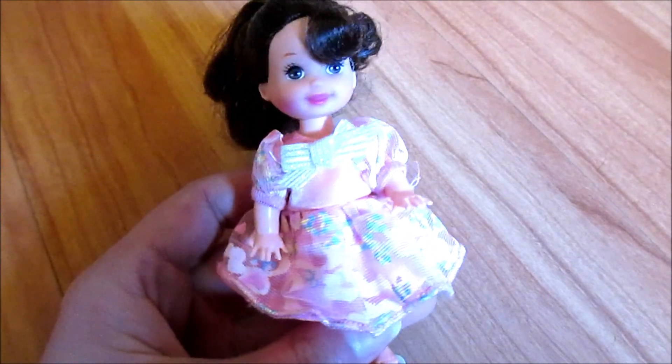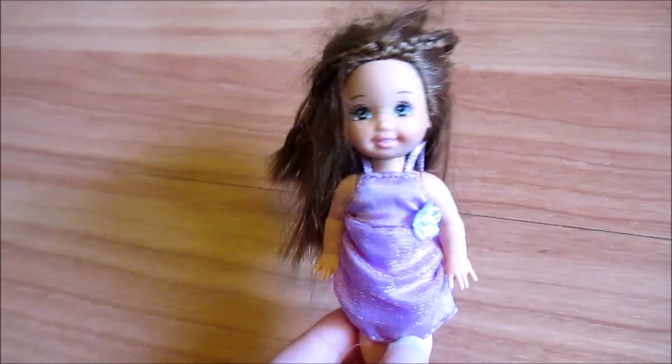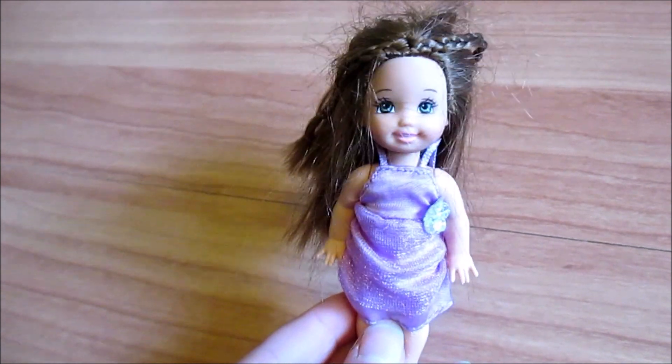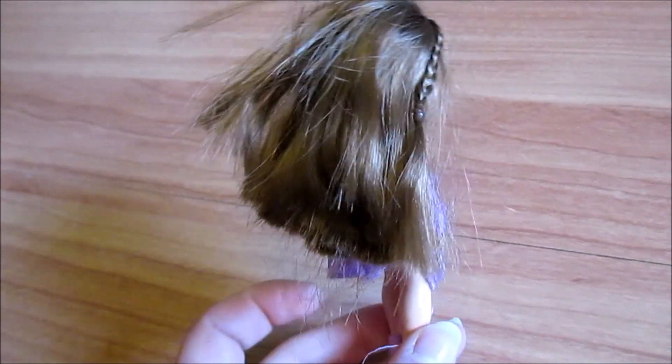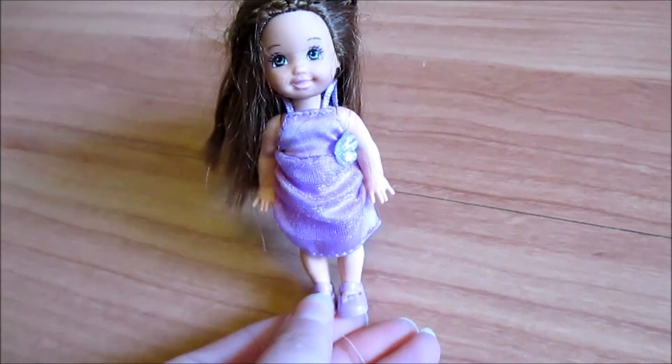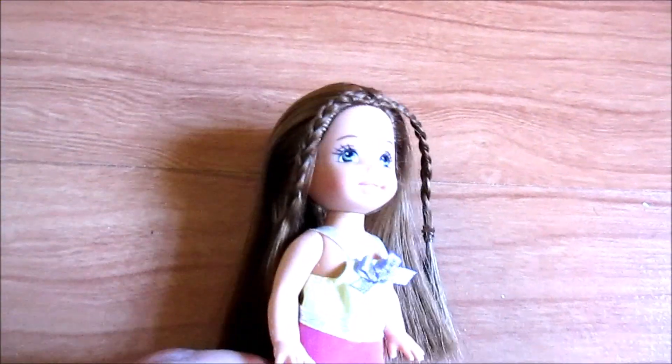Becky was one of my absolute favorites growing up. Winter Treat Becky — she's clearly a newer version from 2004, that's why her facial screening is different. It's cool that she stuck around for so long. And I actually have this fashion pack already. Winter Treat Becky after.